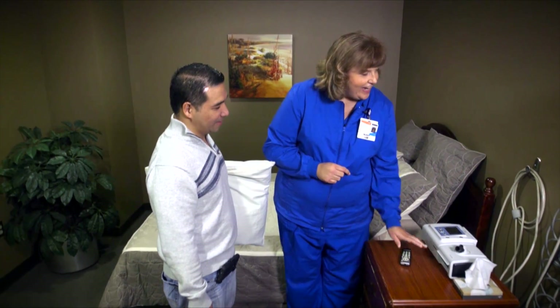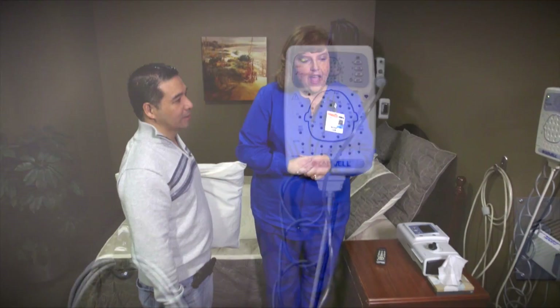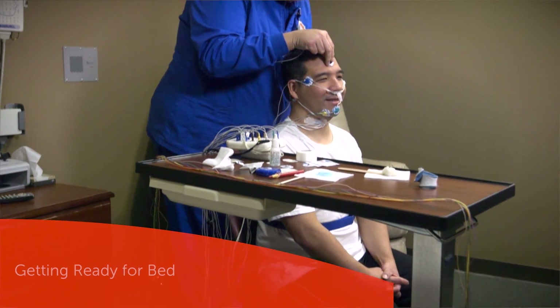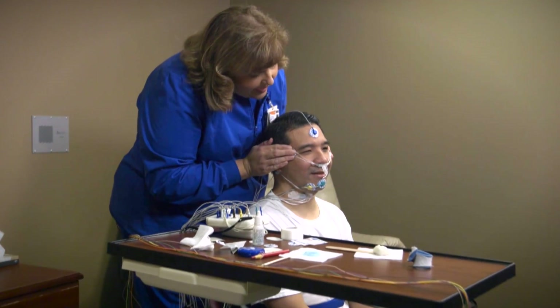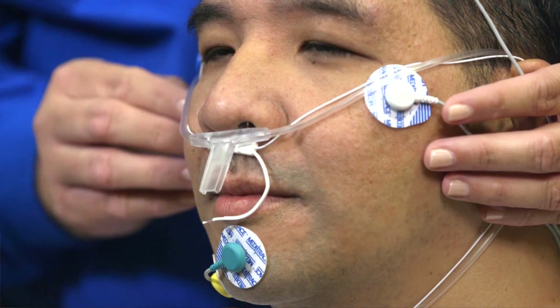A sleep technologist will explain the procedure and equipment to you and answer any questions you may have. I'm going to have you go ahead and get changed into your pajamas, and then I'll be in and we'll get you all wired up. Once you change into your comfortable clothes, the technician will apply a number of electrodes and sensors to your body. These will go on your scalp, face, chest, and abdomen.